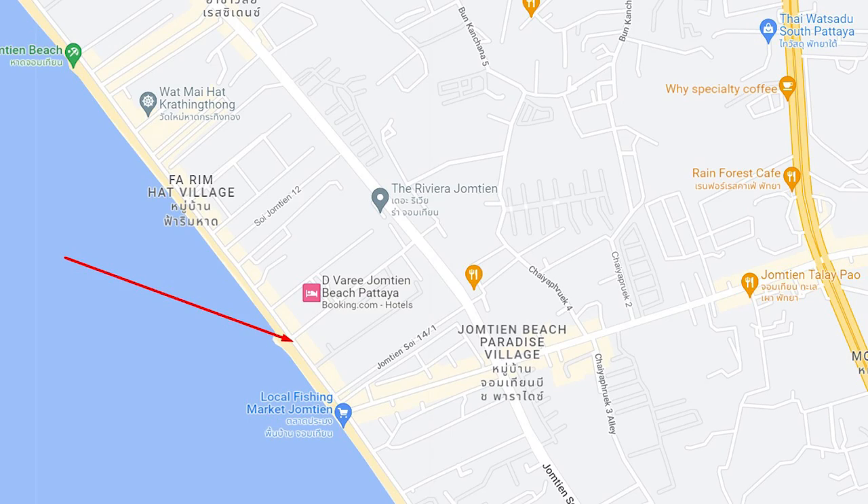If you have a look on the map you'll see exactly where we are. To get here in a baht taxi you're talking no more than 100 baht from the city centre — not a lot of money, very easily accessible. The nice thing about Jomtien Beach is it's a lot quieter and more subdued than Pattaya, and you can go swimming here, so it's a nice environment.